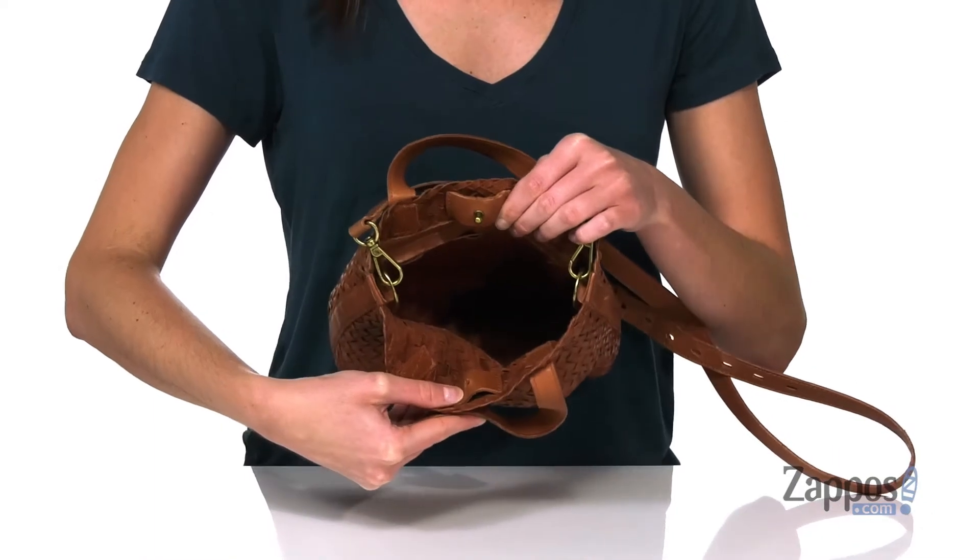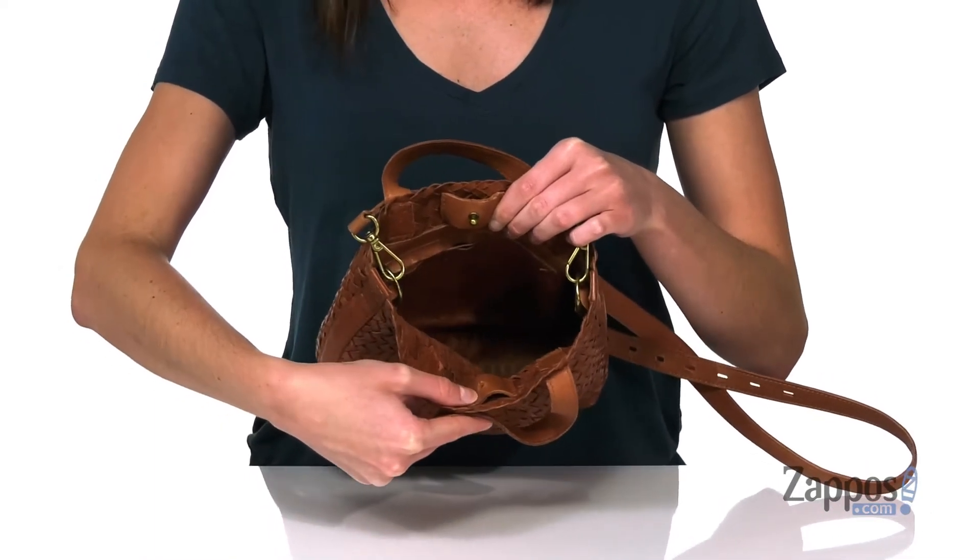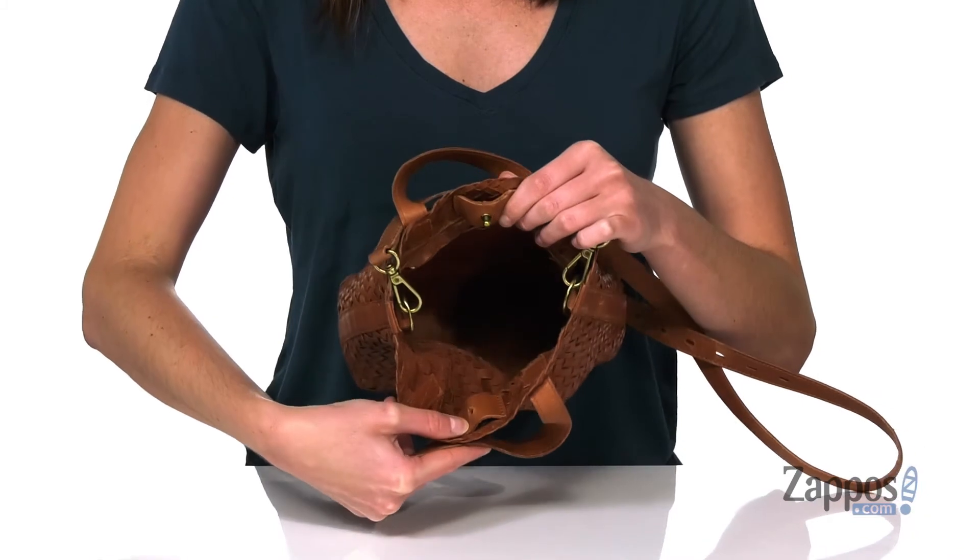The interior is large enough to hold a sunglasses case and a small wallet, with one zippered pocket on the back wall. Style this bag with leather sandals and some cropped jeans. It's from Madewell.